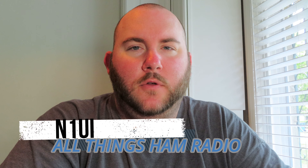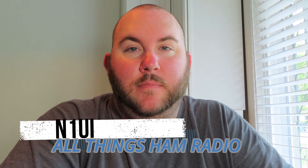Welcome back to another episode of November 1, Uniform India, All Things Ham Radio. I am Nick, and today we are going to be talking about how I got my ham ticket. It's going to be a little bit of a storytelling type of video.